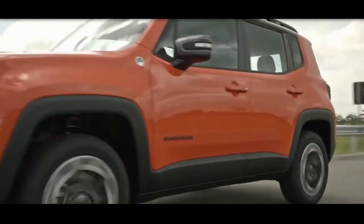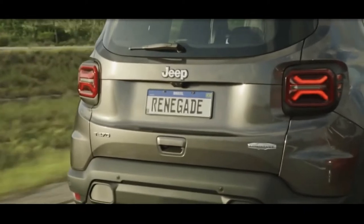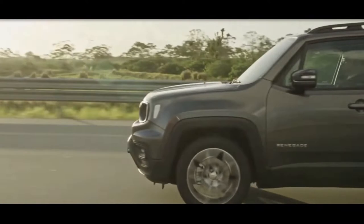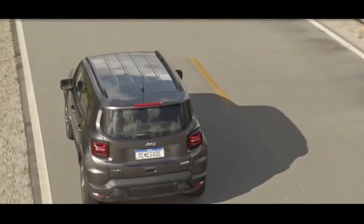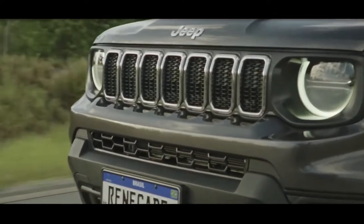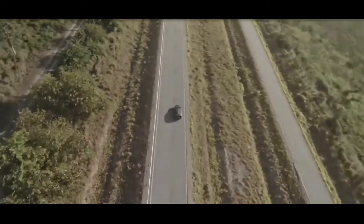While not all Renegades are created equal when the blacktop ends, the Trailhawk model is the least likely to need a tow and the most deserving of its seven-slot grille. If slinging mud and scrambling over rocks isn't routine, even trims that aren't trail-rated have one of the roomiest interiors in the segment, a relaxing ride, and a roster of standard driver assists.